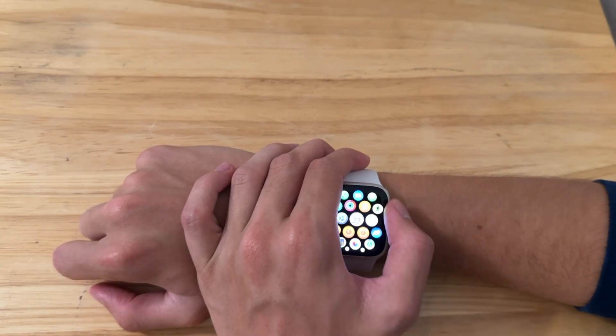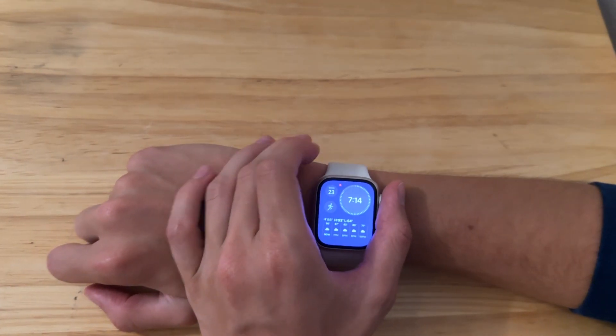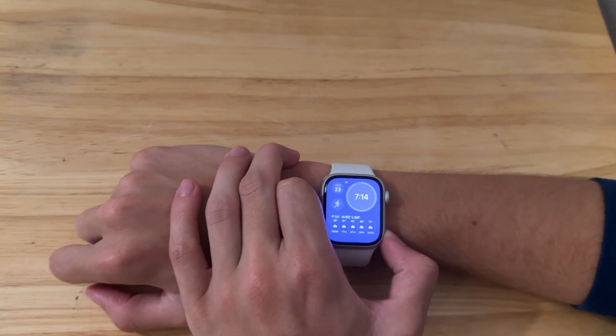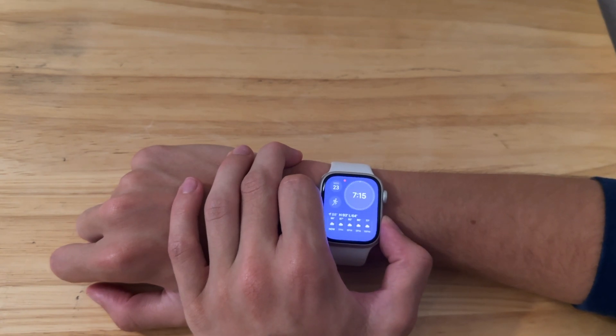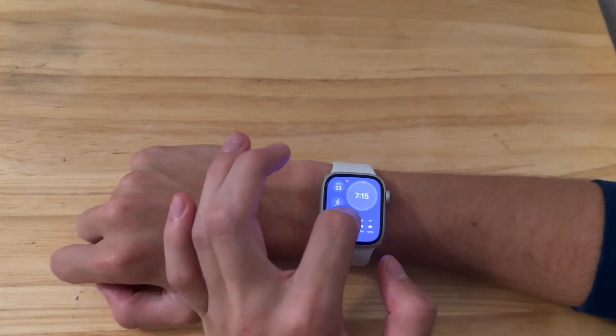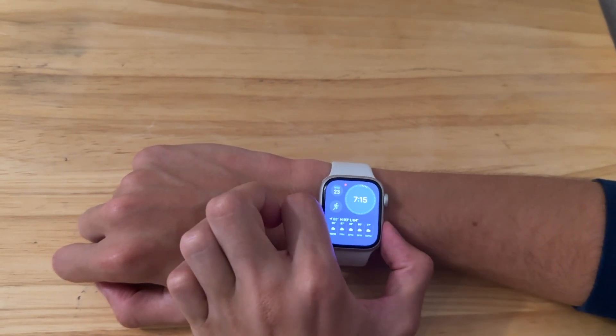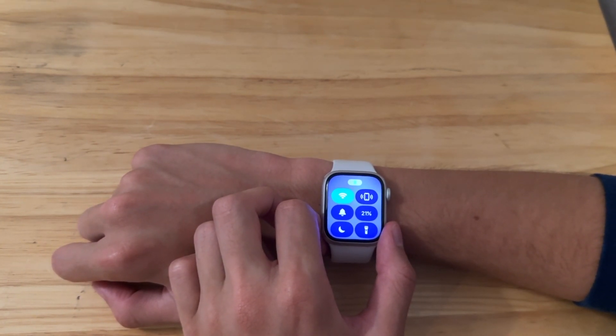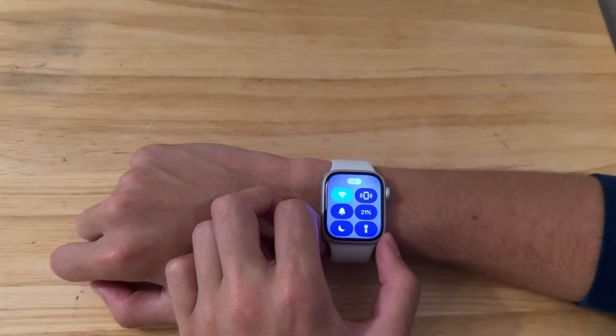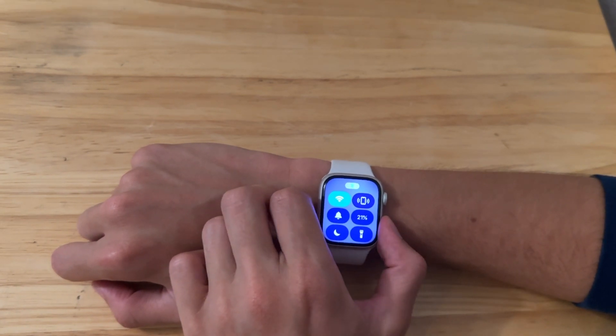In my experience with watchOS 10, it is very great — I really like it a lot. In beta one, I did not like it, mostly because of the control center change. But I've gotten used to it; I don't really scroll up anymore, I just press the button. And in fact, I'm actually liking this change now. I'll be sure to make a video about this before updating to watchOS 10, so stay tuned for that.